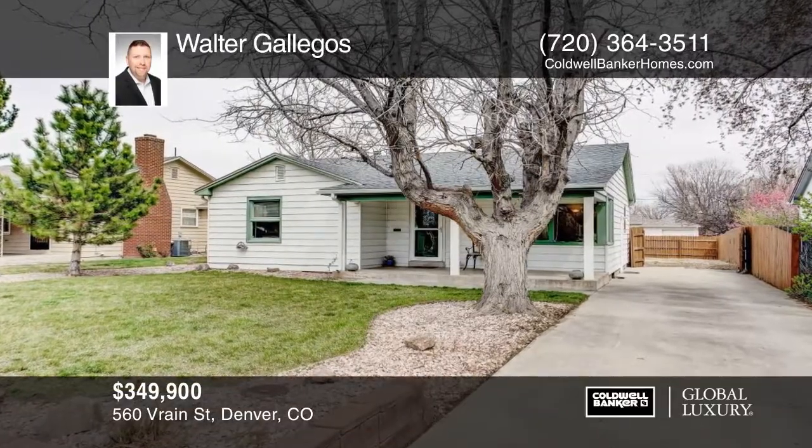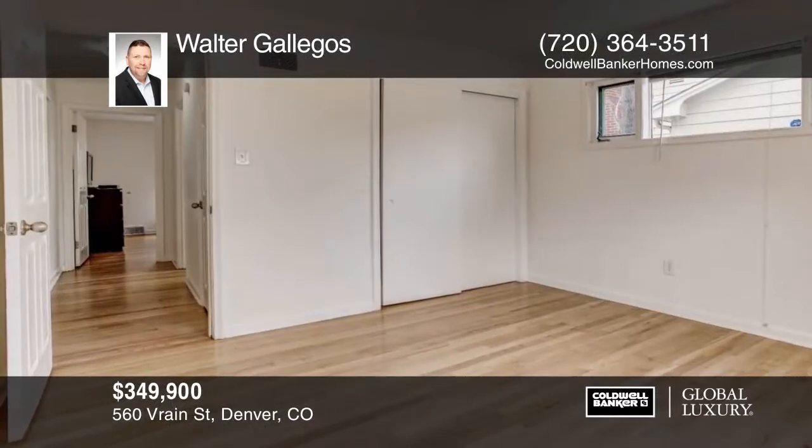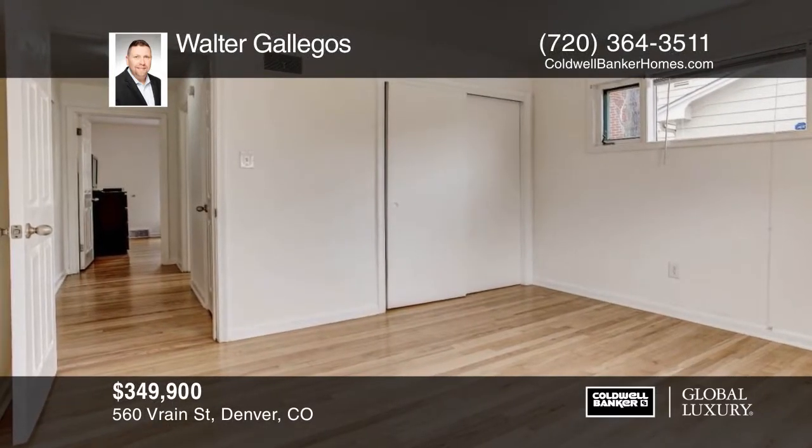This beautiful two-bedroom, one-bath is move-in ready. The home sits on a large lot with RV parking, centrally located in Denver.